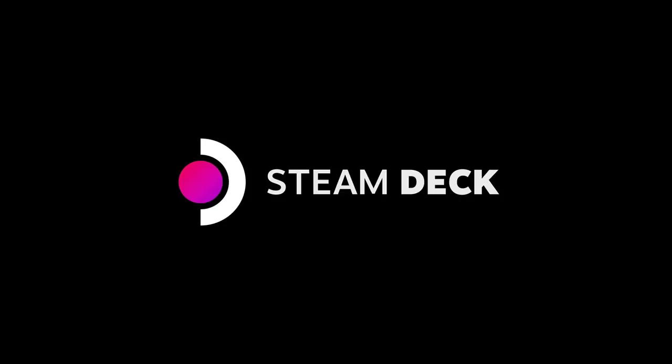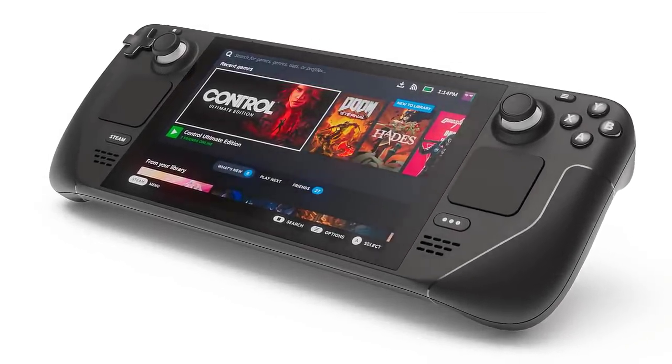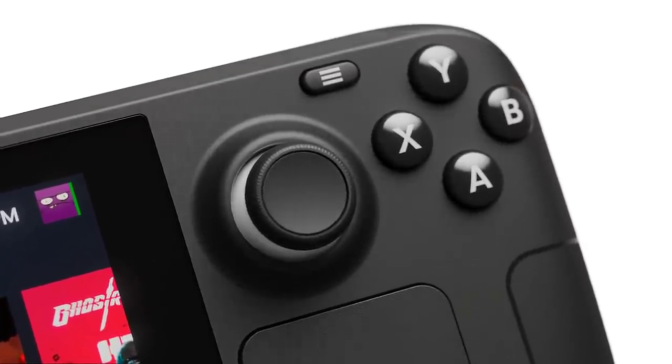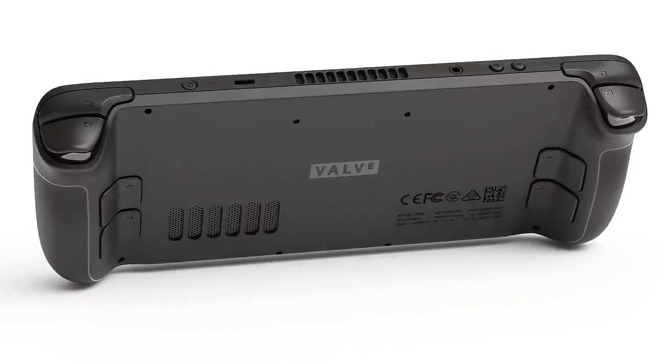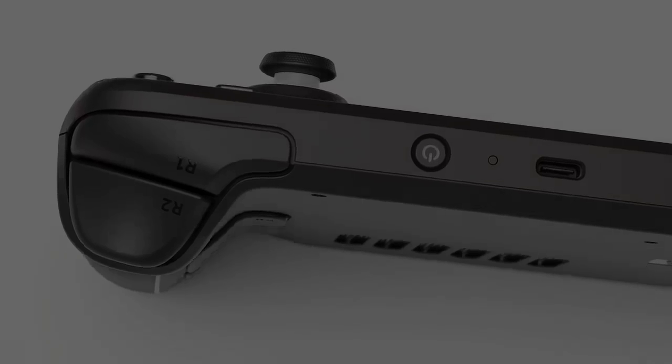We're really excited to finally get a chance to talk about Steam Deck. In this video I'll quickly get you up to speed on what you as a developer should know right now. Steam Deck is a handheld, high-powered gaming device that lets you take your Steam library with you wherever you are. It's got a beautiful 7-inch display, ergonomic controls built for long play sessions, and a new look for Steam designed for Steam Deck.